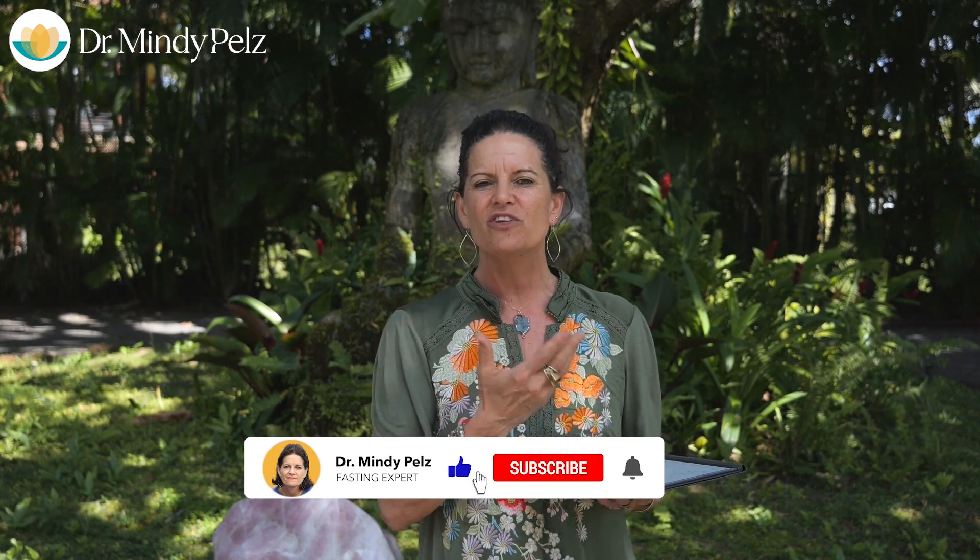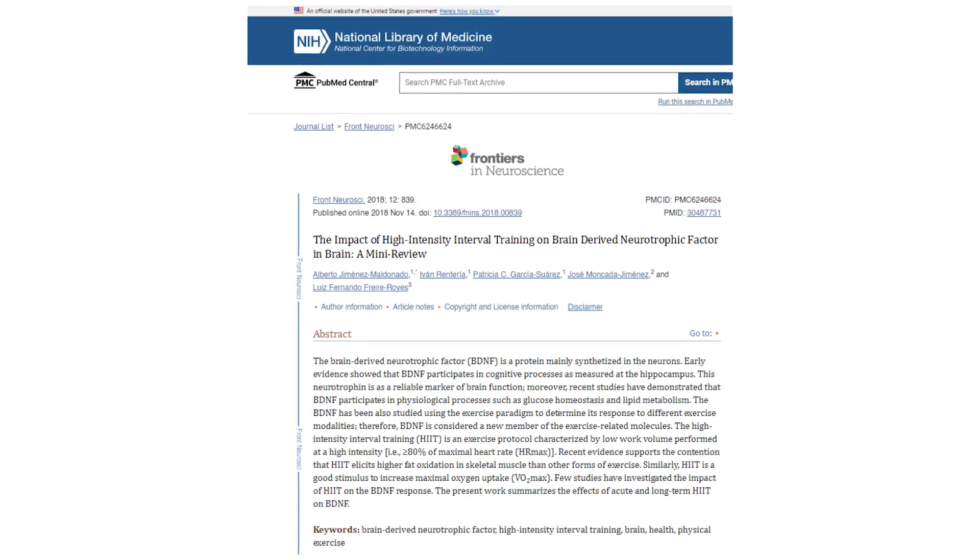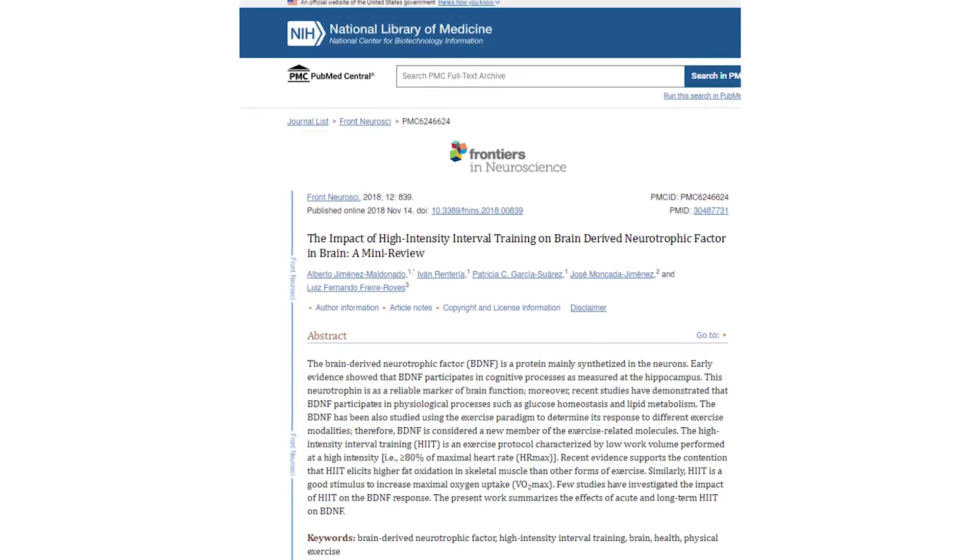You get BDNF through HIIT training — bringing your heart rate up high for about 45 seconds, then recovering for about 15 seconds, then back up high. The classic protocol was researched by Dr. Tabata in Japan: 30 seconds of high-intensity effort followed by 30 seconds of rest. If the 'on' interval is truly intense, it will trigger BDNF release. Make sure you're including some HIIT training in your weekly or monthly workout routine.